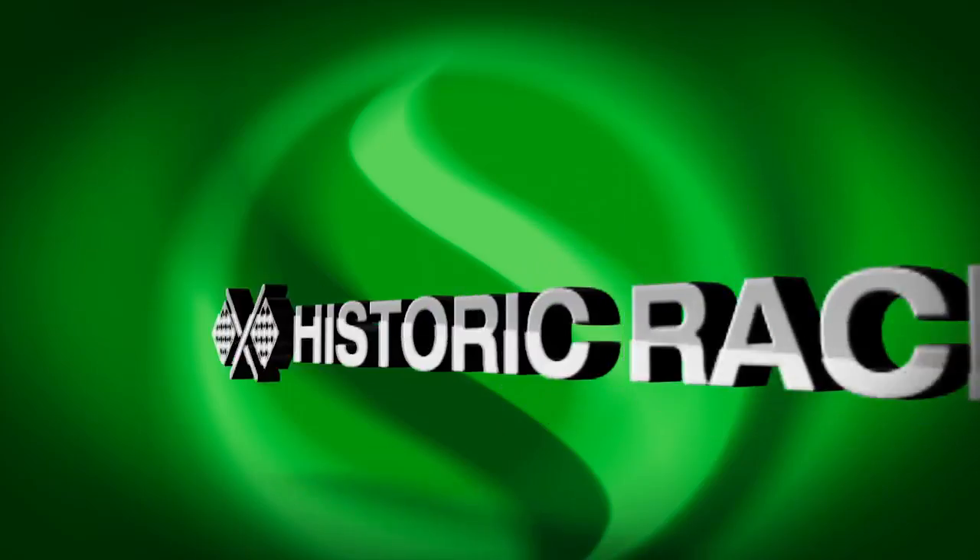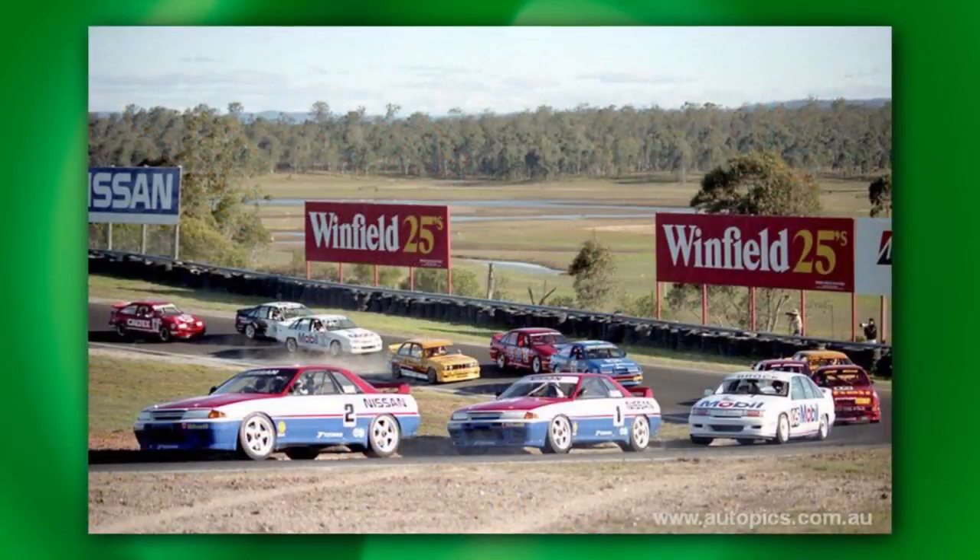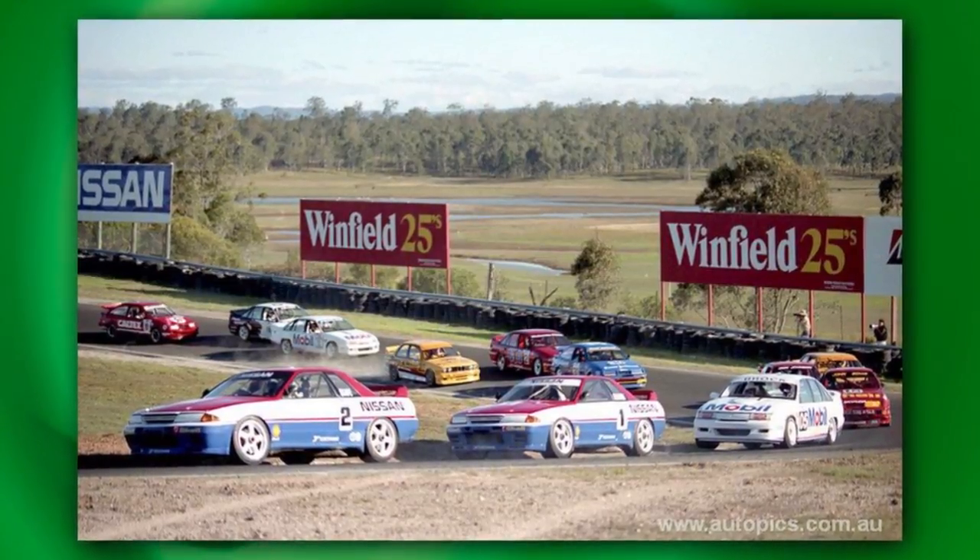Is the R32 GTR one of the greatest touring cars in history? It sure is — it was so dominant in Australia that they had to ban it. The R32 Nissan GTR was the definitive Group A touring car, blessed with superior all-wheel drive traction and ferocious outputs of up to 700bhp from its twin-turbocharged engine. The GTR made traditional rear-wheel drive opponents obsolete overnight. It earned the nickname Godzilla because it really was a monster from Japan which destroyed everything in its path.